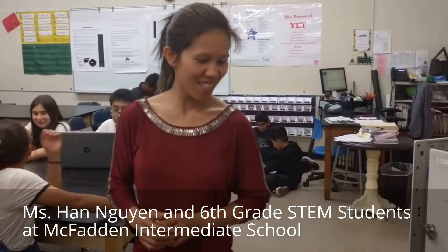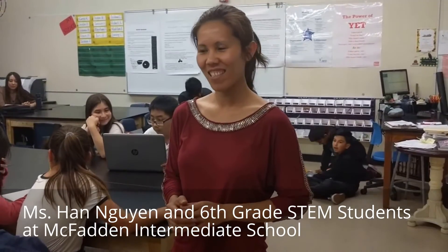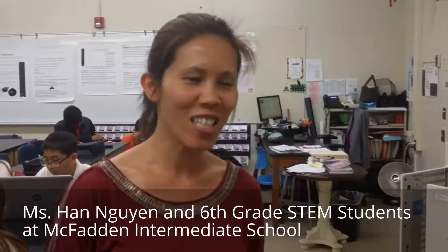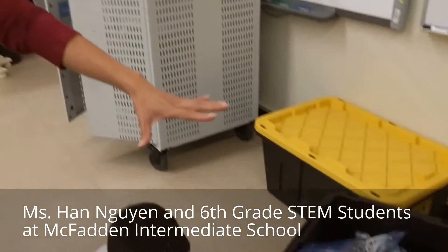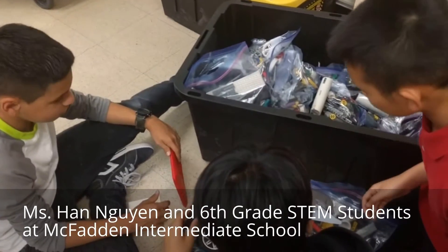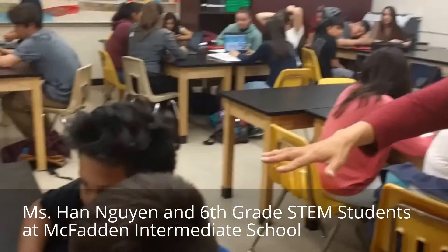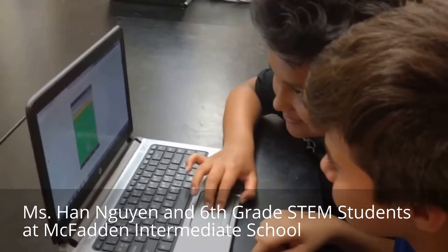I'm at Intermediate School with the amazing Ms. Han Nguyen, and she's going to tell us what her class is going to do for our student-powered learning lab and showcase. Yes, so we have different projects going on. This group right here is working with Legos, and they're making robots and going to use littleBits to power them. This group right here is working on an Android app using MIT App Inventor.